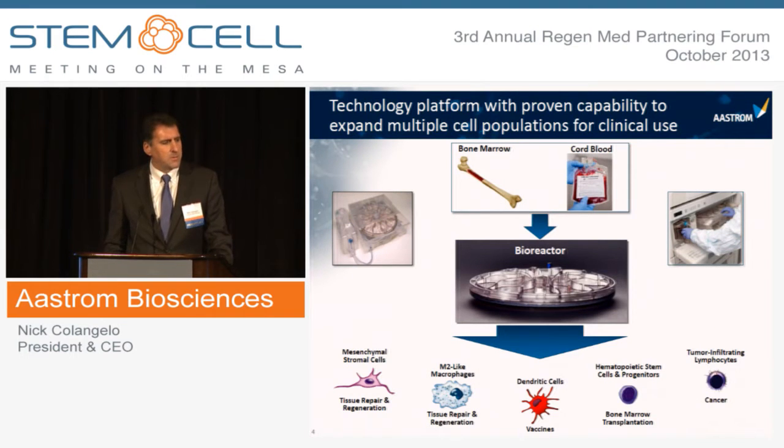Astrum's core technology platform has proven capability to expand multiple cell populations derived from bone marrow and cord blood for clinical applications. We've generated dendritic cells for vaccines, hematopoietic stem cells and progenitors for bone marrow transplantation, and tumor infiltrating lymphocytes or TIL cells for oncology applications. Our current product, X-Mylos-LT, utilizes expanded populations of mesenchymal stromal cells and M2-like macrophages for tissue repair and regeneration.